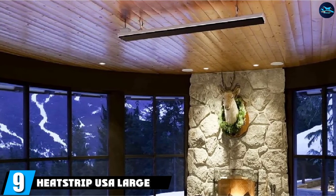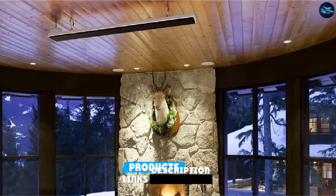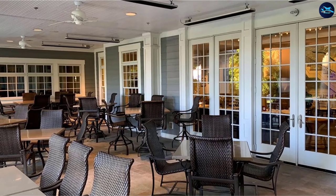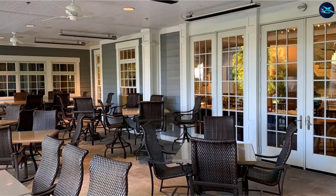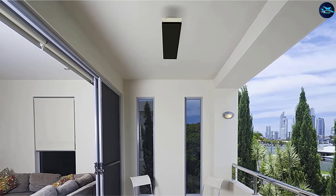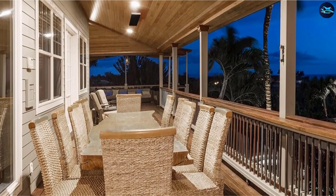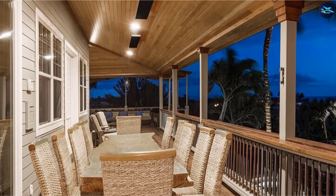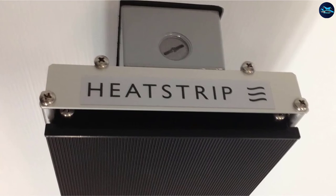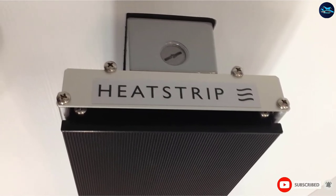Next at number 9, we have the Heatstrip USA Large Electric Patio Heater — an innovative design that is a serious departure from what you'd usually expect of an electric patio heater. The Heatstrip is a slim, subtle solution that can be mounted where it's unlikely to be noticed at all. With no light or glow emitted, it blends seamlessly with your decor, while pumping out a generous 3,200 watts of power using 240 volts. The hardware can be adapted to direct the unit at a variety of angles with a heat range of up to 57 feet and an output of 11,000 BTU.